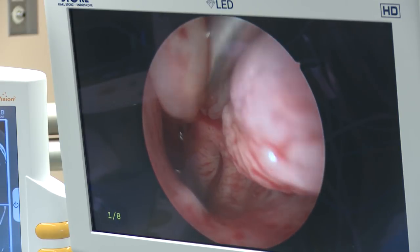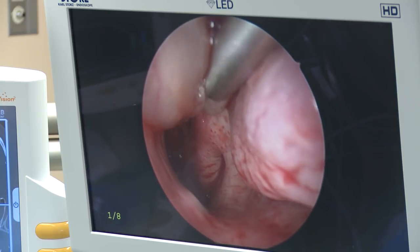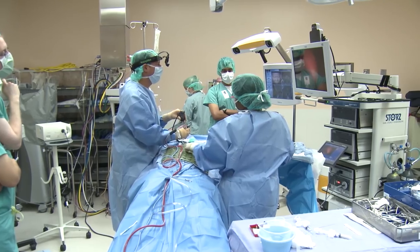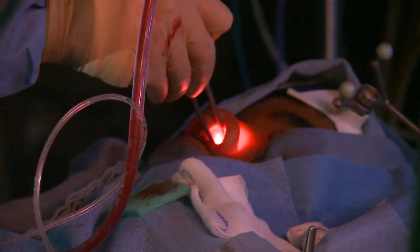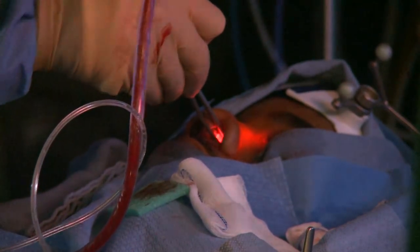I'm in his nasal pharynx right here — that's his Eustachian tube orifice, and this is all polyp in here. I'm going to try the balloon. This surgery can be categorized as somewhat of a minimally invasive surgery for many people. Open techniques are seldom ever done anymore.